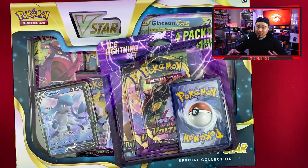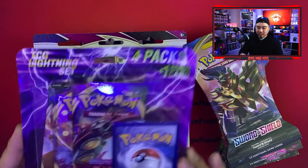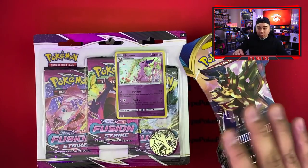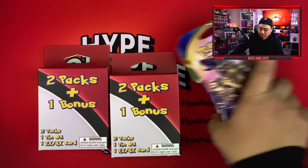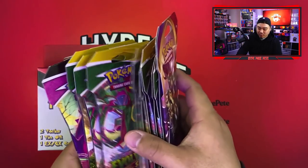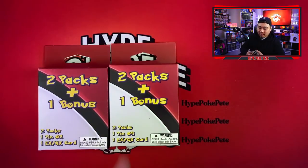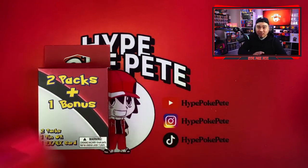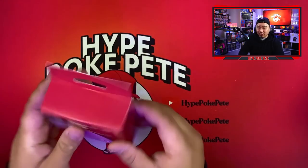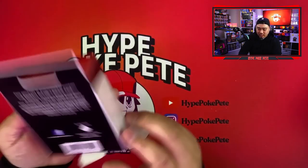Let's get into some packs. We decided to open the lightning pack since everybody has been getting great luck with it, one Fusion Strike three-pack blister, both of the two-and-one packs, and if we have time, Evolving Skies and one pack of Sword and Shield base. That's already a lot of stuff. Let's go ahead and continue.